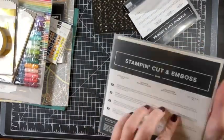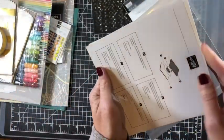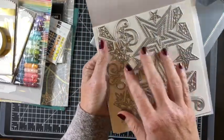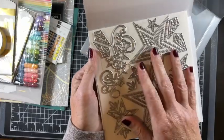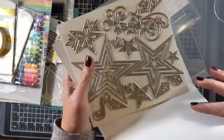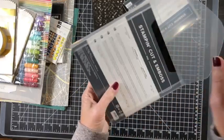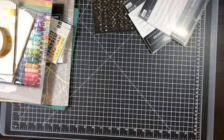I also have these Stitched Stars dies from the new holiday catalog. These are so versatile — they could be for graduation, holiday, Fourth of July, you name it. There are a lot of great project shares online and in the catalog. Stars work for everything, and I even use star-themed stamp sets for my kids — I have a daughter and a son.